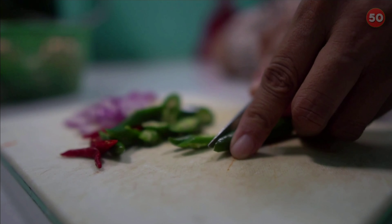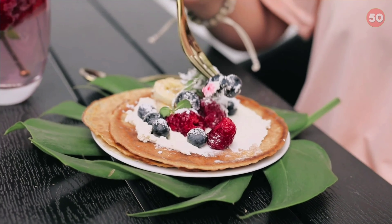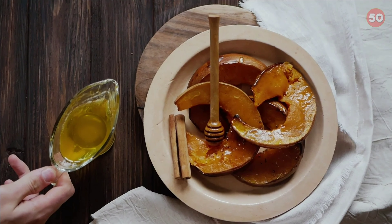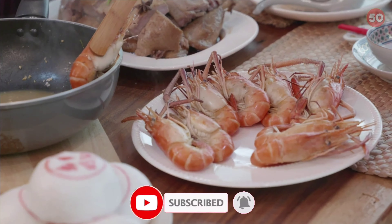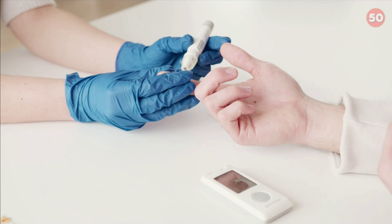Following a healthy dietary pattern is essential for optimal blood sugar control. Whether you have prediabetes, diabetes, or want to lower your risk of developing these conditions, including the foods listed above as part of a nutritious diet may help reduce your blood sugar levels. However, keep in mind that your overall dietary intake, as well as factors like your activity level and body weight, are most important when it comes to optimizing blood sugar control and protecting against chronic disease.